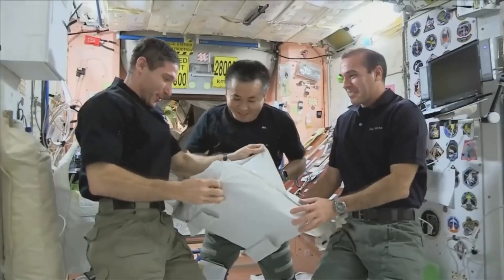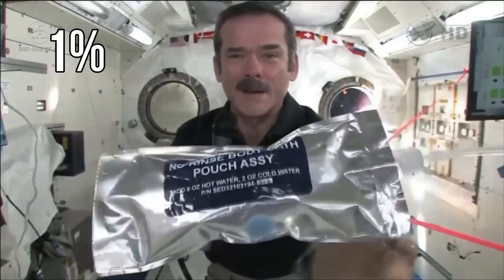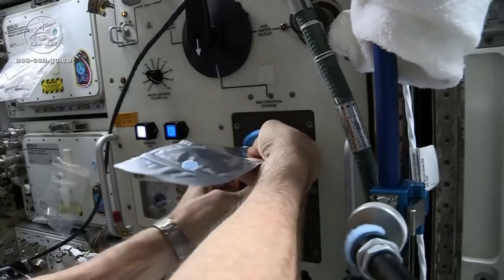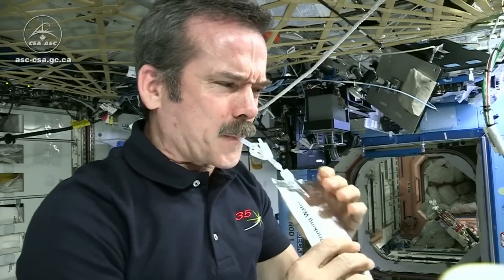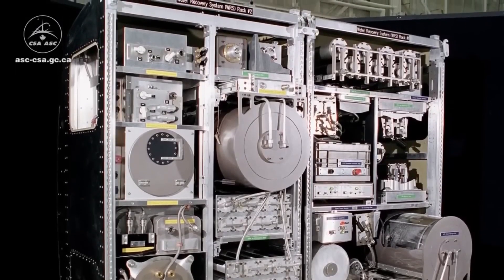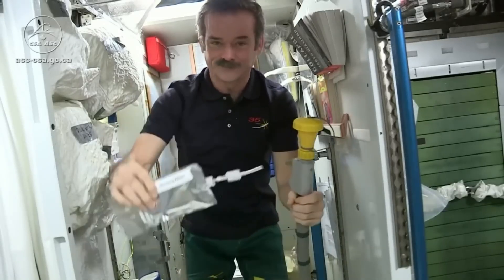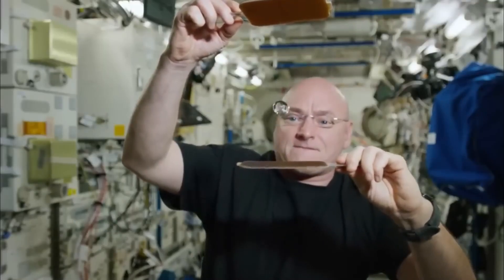On the ISS, astronauts use only 1% of the water compared to people living on Earth. There is a high-tech water recycling system on the ISS that filters waste water present on the station, making it drinkable. The water astronauts drink there is clean, but in reality, it is made by recycling human waste present on the ISS. Even the sweat that they produce is sucked by the water recycling system, which then filters it and makes it usable again. In this way, the ISS manages to save 99% of water usage.